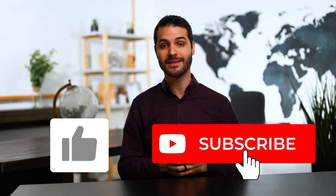That wraps up this edition of NetSuite News. If you found this video helpful, please hit that like button and subscribe if you want to see more videos like this. I hope to see you in the next video.